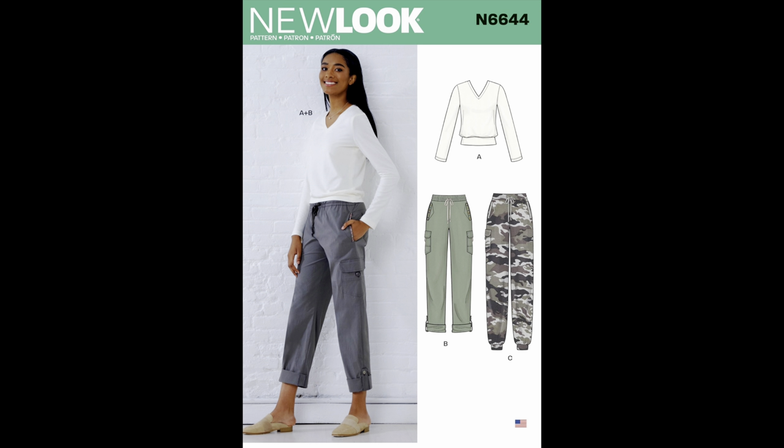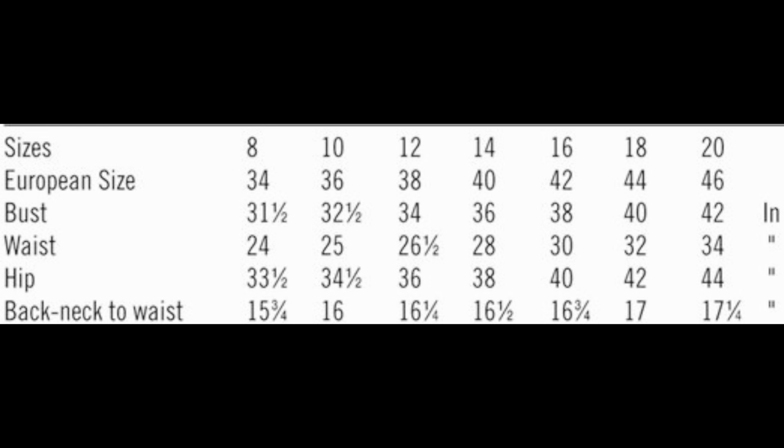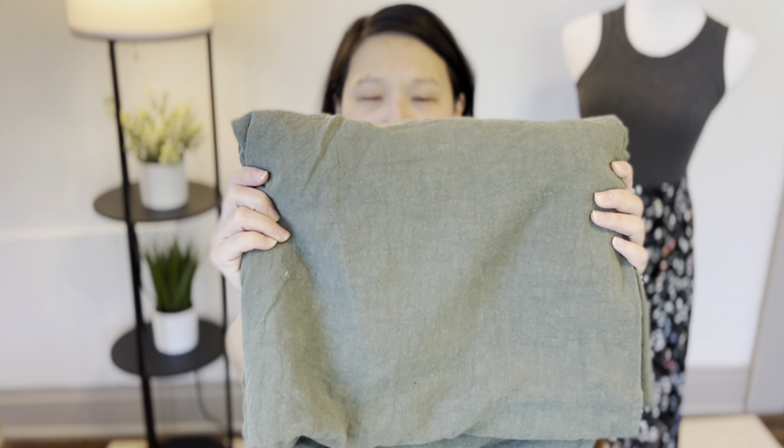First, let's talk about pants. I recently picked up New Look 6644 from Joann's — it's a wardrobe pattern with a V-neck sweatshirt, but I'm focusing on the pants, which have cargo pockets. I purchased a washed olive linen from Style Maker Fabrics last year that I think will be the perfect weight and drape for woven joggers. I'm going to make the view with elastic at the cuffs and add the back pockets — a very utilitarian pant in a neutral color.